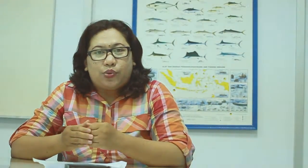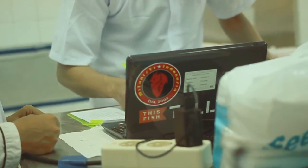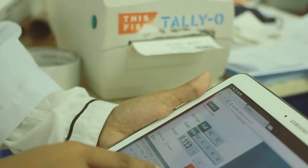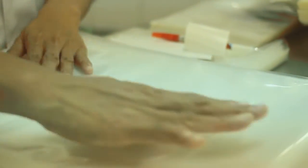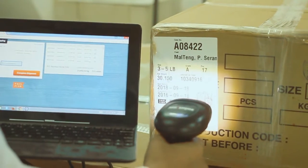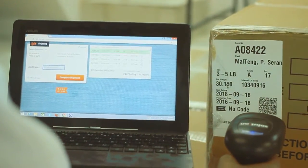Teknologi ini digunakan untuk mempermudah ketertelusuran dan mengurangi human error, juga mengurangi penggunaan kertas. Ikan yang diterima dari nelayan akan diproses secara digital menggunakan timbangan dan scanner dengan sistem TLEO melalui local area network. Data yang masuk terhubung dalam satu server yang bisa diakses secara internal bagi siapapun yang terhubung dalam sistem tersebut.